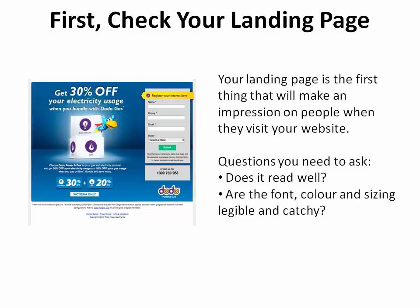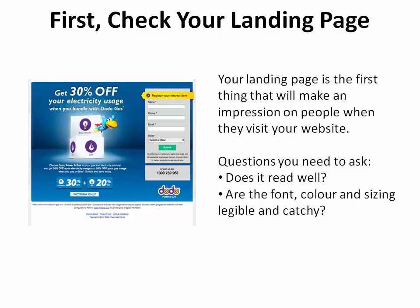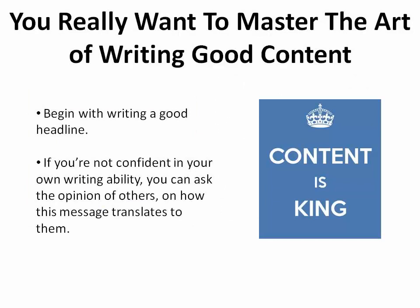Step 1. When people visit your landing page, among the very first things they'll see — which will make an impression on them — is the heading of your page. Does it read well? Are the font, color, and sizing legible and catchy? While you'll want to get comfortable with the various elements, you'll really want to master the art of writing good content, beginning with a great headline.